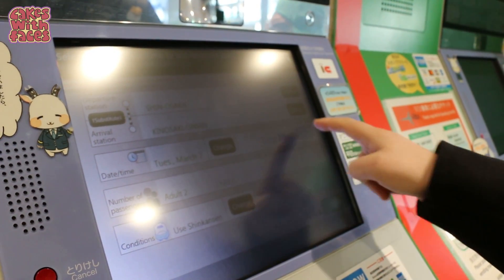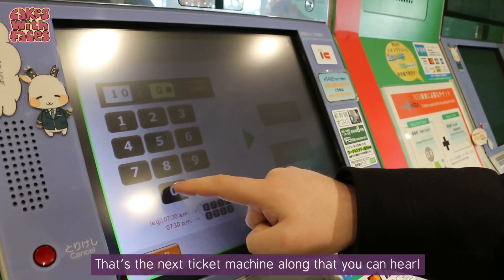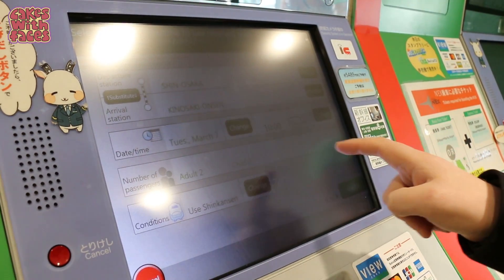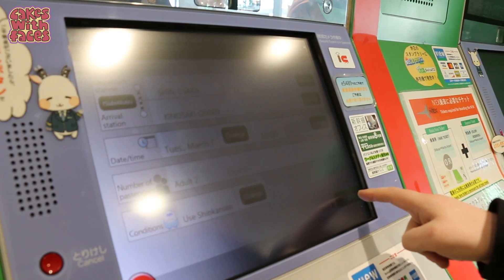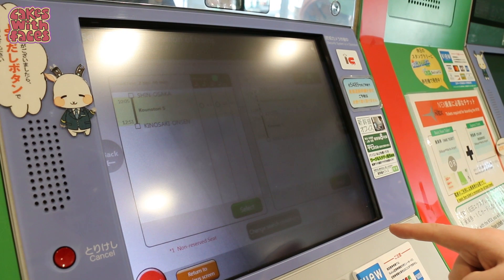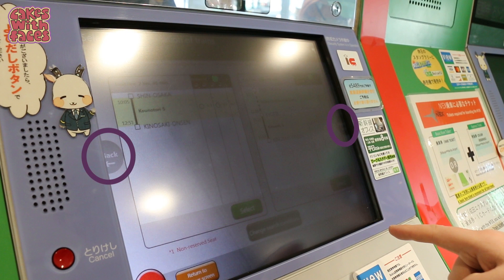Once you've selected the date and time — for example, Tuesday March 7th at 10:05 — you can choose whether you want to use the Shinkansen bullet train or not. After pressing search, it'll show you the options for trains that are available, two per screen. You can press the arrows at the side of the screen to view more options. This is where it's really useful to know the train number — in this case I knew that Konotori 5 was the exact train I wanted.